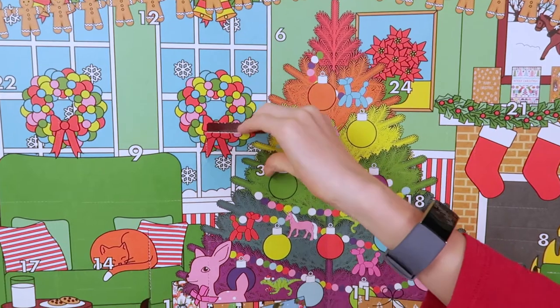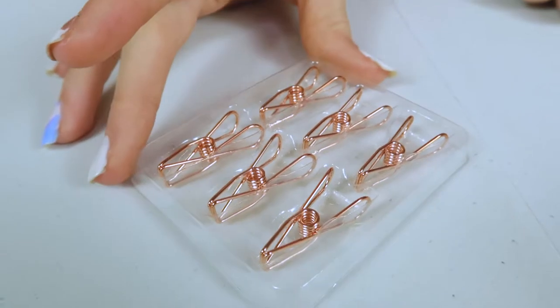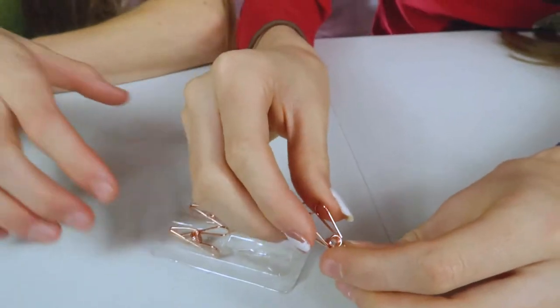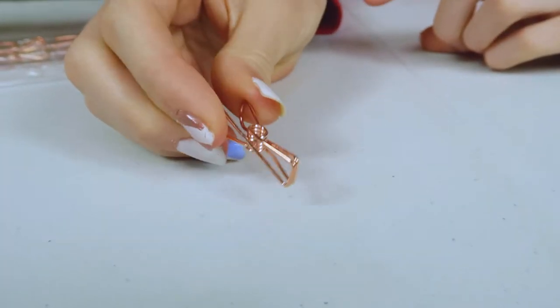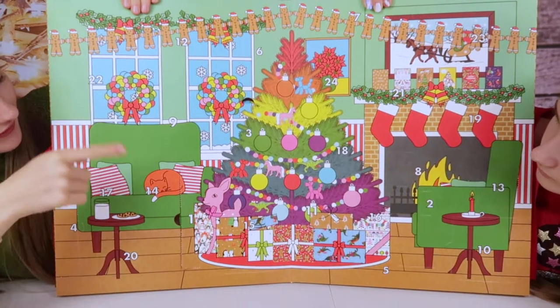Number three is on the Christmas tree - oh look, that rhymes! We've got these lovely rose gold ones, sort of a mix between a bulldog clip and a paper clip. I'm not quite sure what they're called but everyone knows what these are - they're basically washing pegs but for paper. I love these, they're so handy for putting your work in.